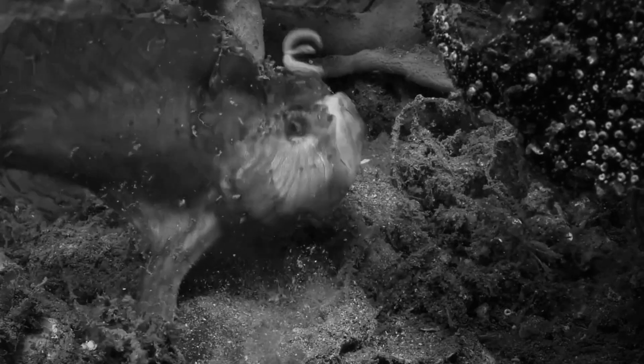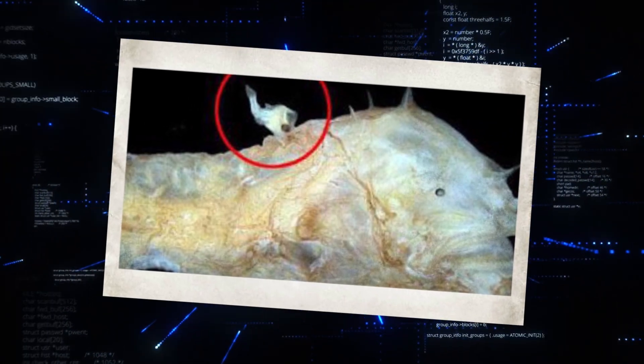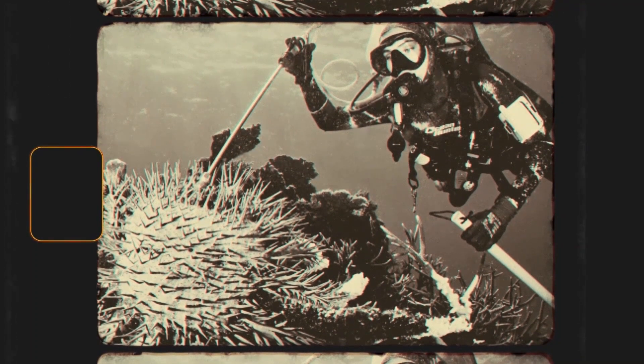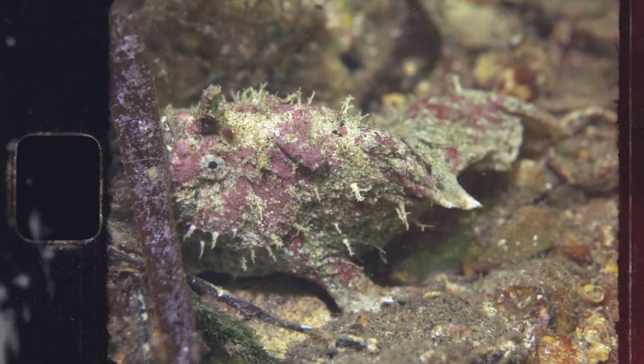While Lasygnathus' diverse diet and hunting strategies are fascinating, its reproductive behaviors are equally, if not more, extraordinary, showcasing the extreme adaptations required for survival in the deep sea. The story begins with an incredible degree of sexual dimorphism. In Lasygnathus, this difference is so extreme that for many years scientists weren't even sure they were looking at the same species. Females are what we typically think of when we picture these anglerfish — large, with the characteristic fishing rod apparatus and enormous jaws. Males, on the other hand, are tiny in comparison, and the life of a male Lasygnathus is singularly focused on one goal: finding a female.